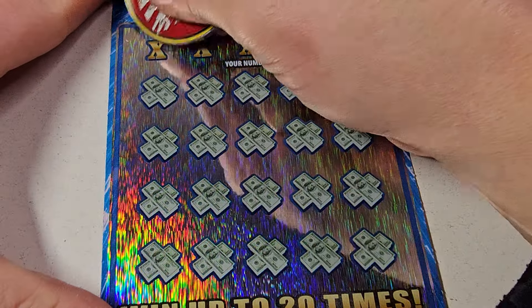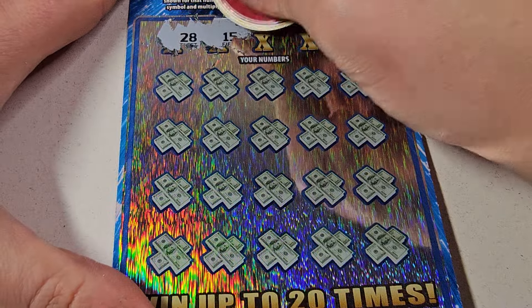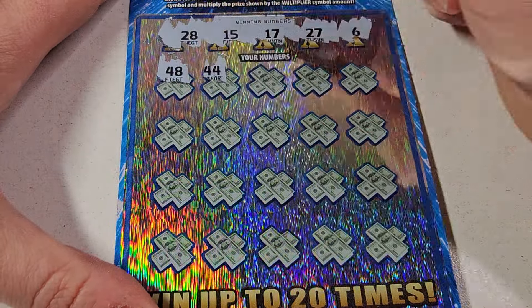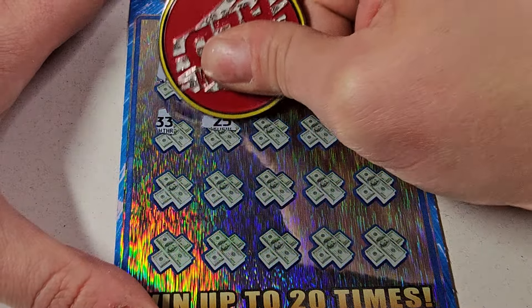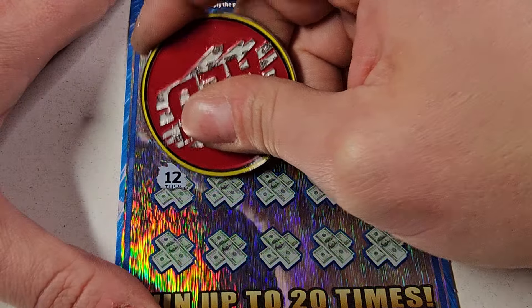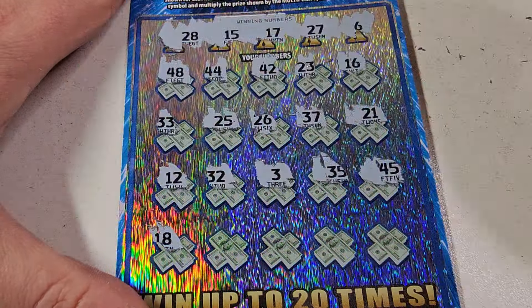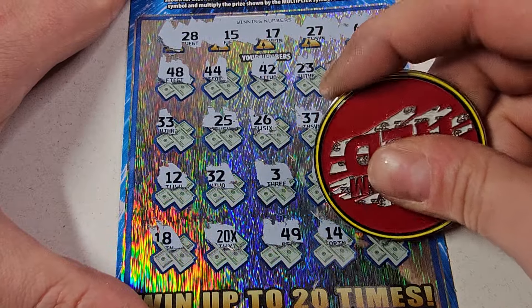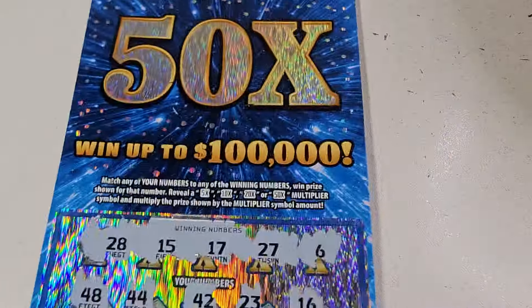All right, we have three tickets left — come on, take a pity bath. Looking forward to 28. Making you guys shake it till you make it. 28, 15, 17, 27, and a 6. 23, 16. Come on, 50 times — being greedy but I'm allowed to. Lucky 32 ain't for you. 45, no. Last row — oh, another 20 times! I like it. 14 and a 7.